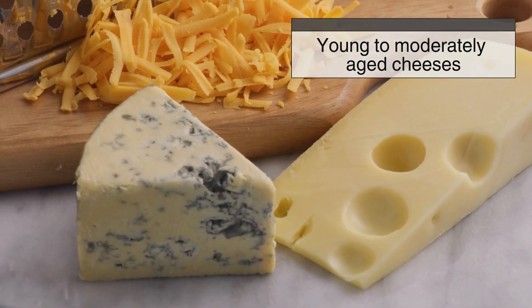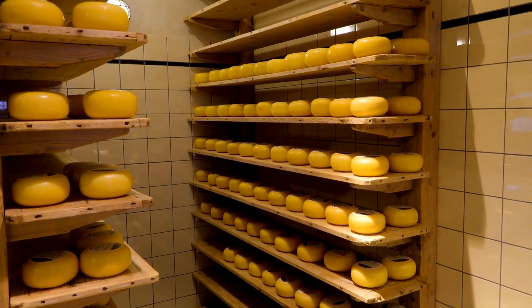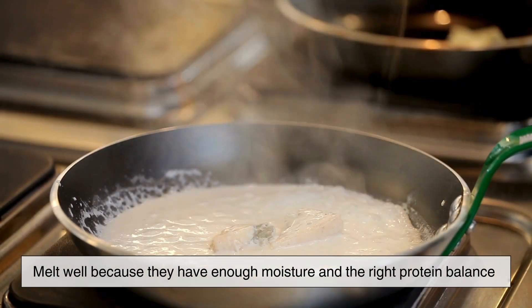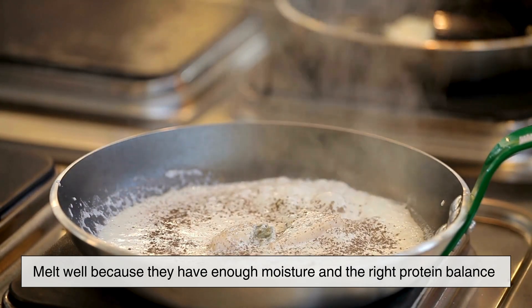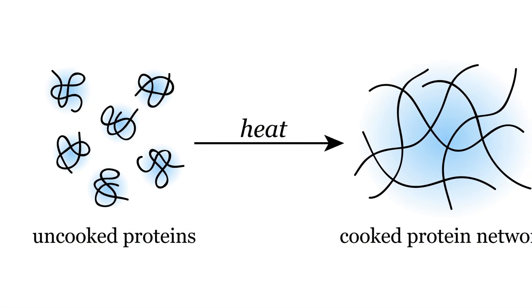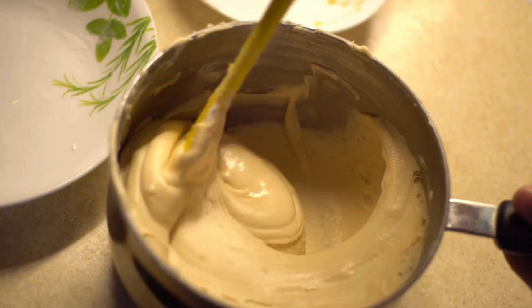On the other hand, young to moderately aged cheeses such as Mozzarella, Gouda, and Monterey Jack melt well because they have enough moisture and the right protein balance. These cheeses have a flexible protein network that allows them to stretch and flow when heated.